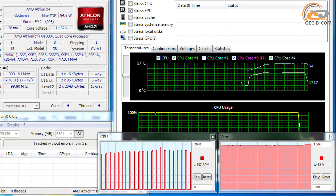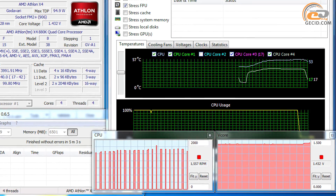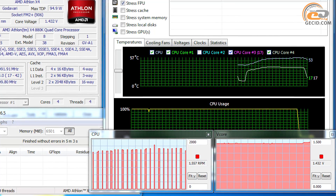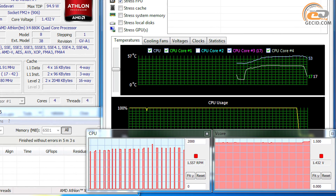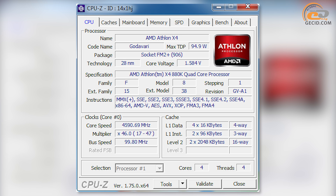Testing showed that the core temperature did not exceed 57 degrees even at maximum load — a result comparable to mid-range tower coolers. We failed to impress in nominal mode, but perhaps this situation will change after overclocking, as you have all the facilities with the unlocked multiplier and the capable cooler.